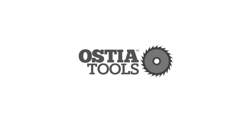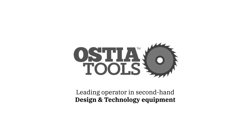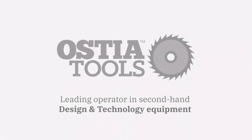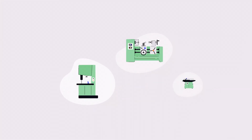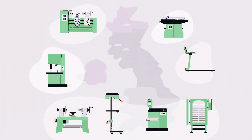Welcome to Ostia Tools, the UK's leading operator in second-hand design and technology equipment. Ostia Tools purchases DT, engineering, art and gym equipment from schools, colleges and universities across the UK.